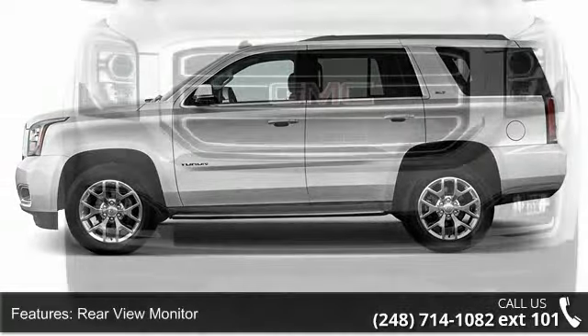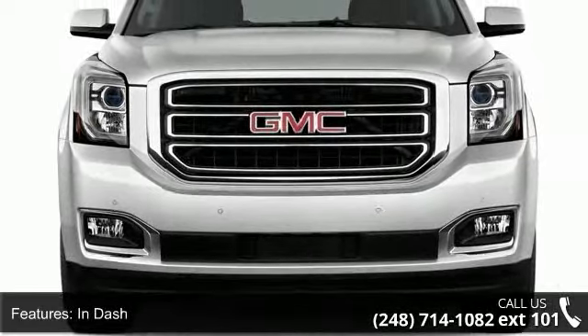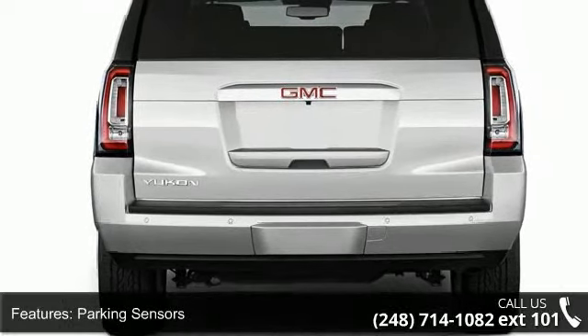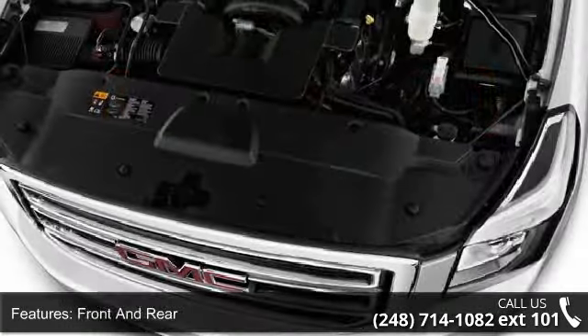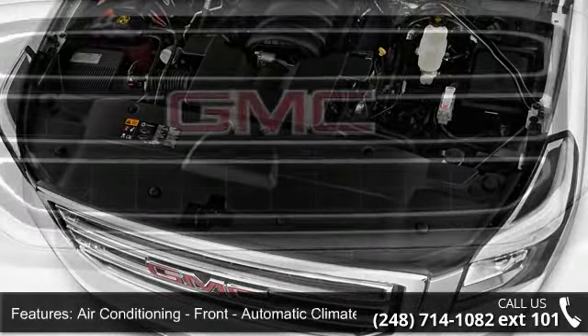Air conditioning, front, automatic climate control, dual zones. Air conditioning, rear, automatic climate control. Air conditioning, rear, single zone, and air conditioning, rear, with independent controls.